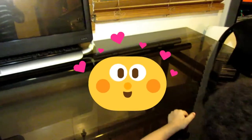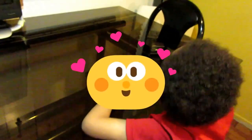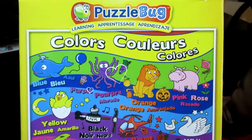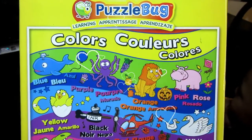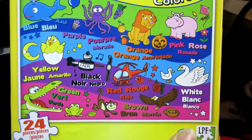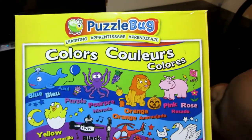Hello everyone, welcome back to Samadji's channel! For today's video we are going to put another puzzle together. This time we are going to do the bug learning colors puzzle, and it is a 24-piece puzzle. Are you ready, Samadji? Yeah! Alright, so let's play with the puzzles.